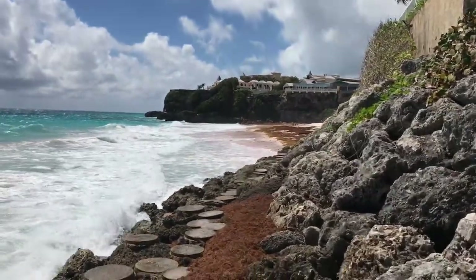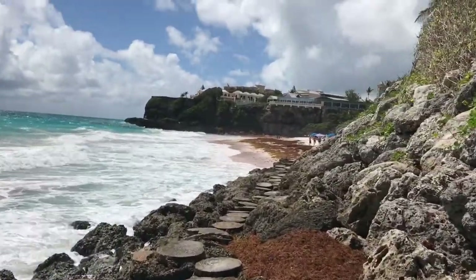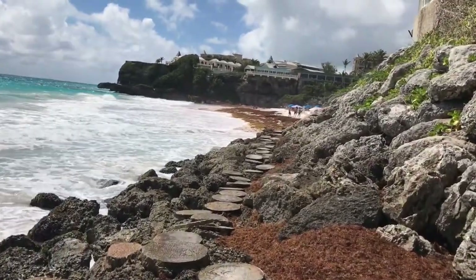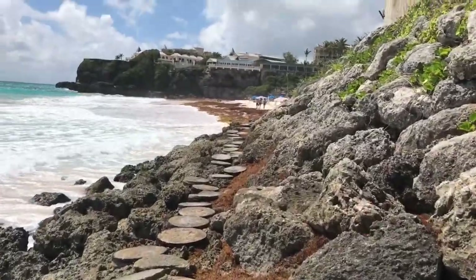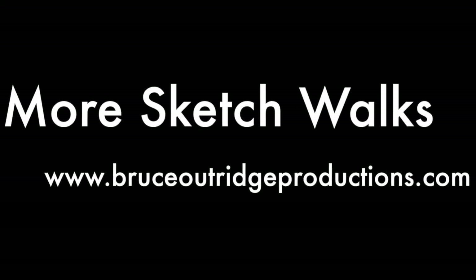Unfortunately, once you walk over here, you now need to walk back. But you know what's in the middle? That bar I told you about. So we're going to head there for a beer and relax after we get across this part of the trail. Hope you enjoyed that. Join us for more sketch walks at Blue Seller Production Study.